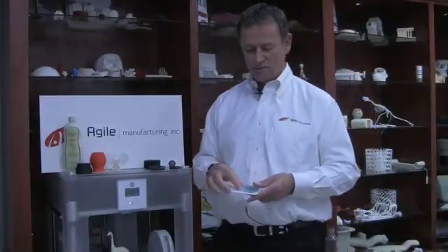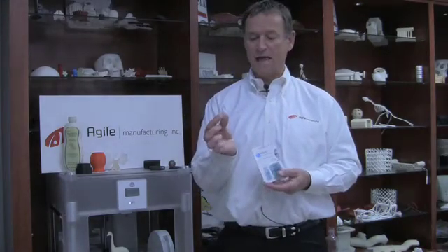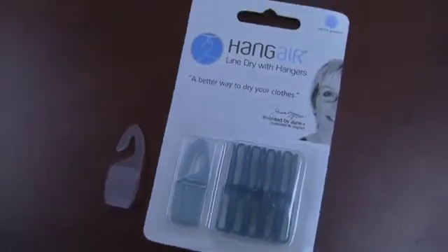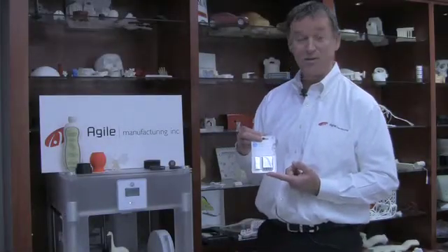Changing gears — here's a small example of stereolithography. This is a hanger clip we 3D printed using stereolithography technology in a water-clear, polycarbonate-like material. It was tested and hung on a line, and here is the production component that's on store shelves right now — our customer went to market with this after proving their design.